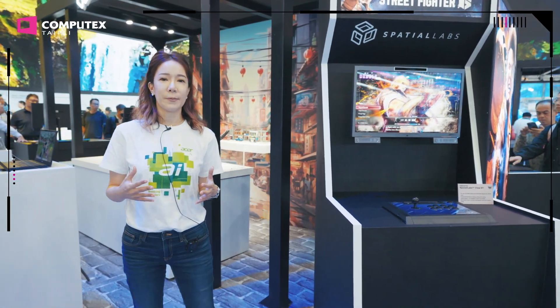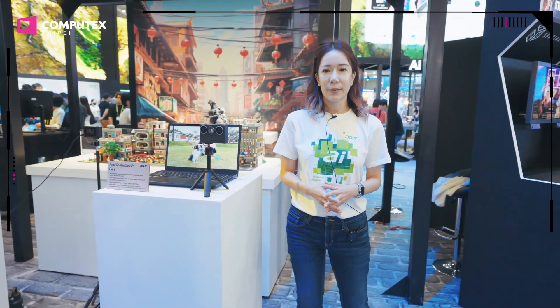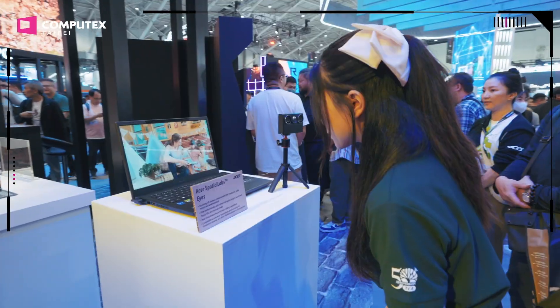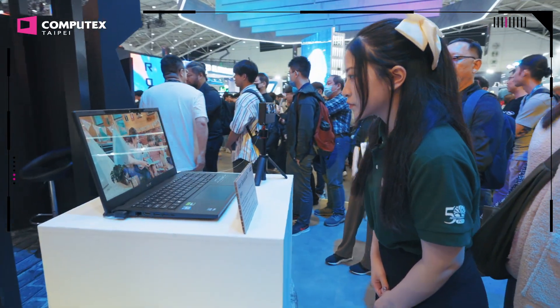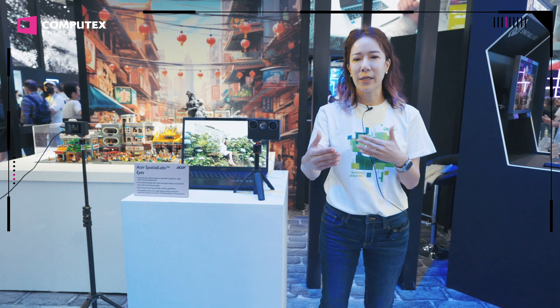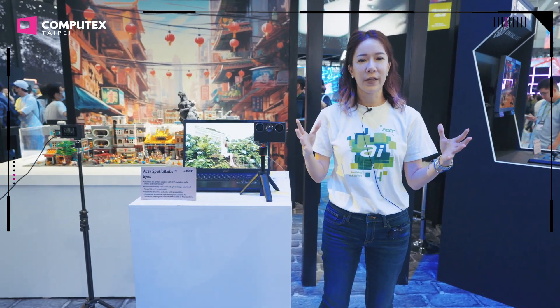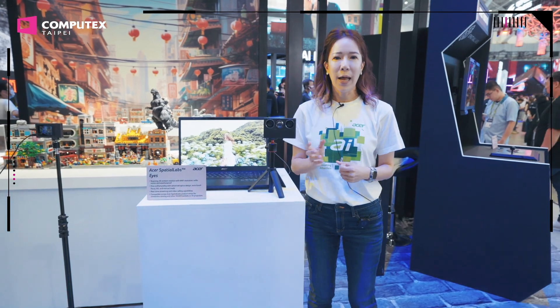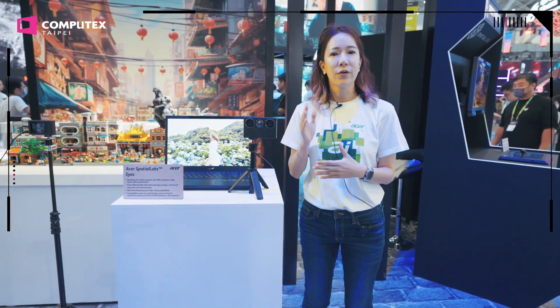On top of the display, we also made an announcement of our new stereo camera, the Acer SpatialLabs Eyes. Now a general consumer can create their own 3D content, whether it's a video or a photo. They can capture moments with that extra dimension and also have that feeling of space.